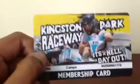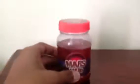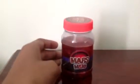Riding the go-kart was pretty cool, I liked it. When we went to the game room, we got tickets and won a prize - it's Mars Mud, which is pretty cool.